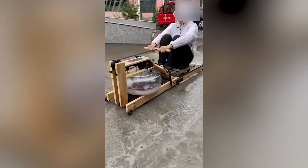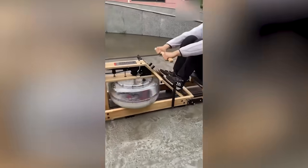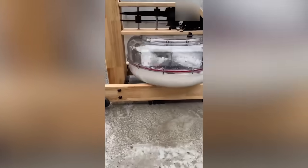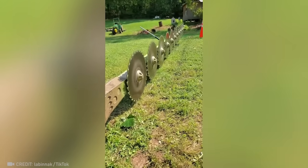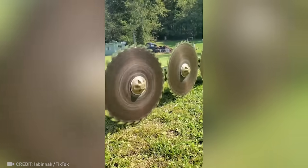Get ready to be blown away by this invention that combines the process of washing clothes and exercising. Watching the power of this giant saw in action is truly breathtaking.